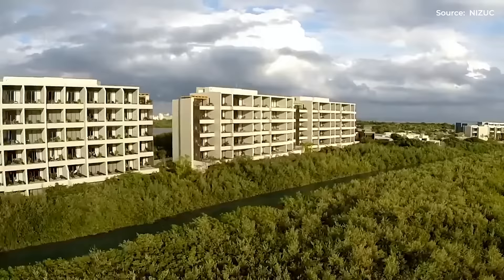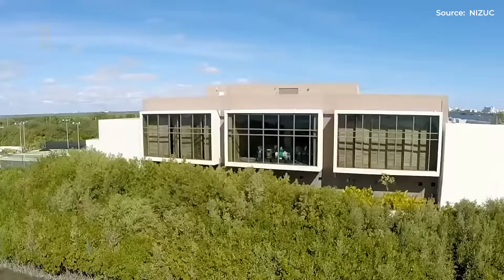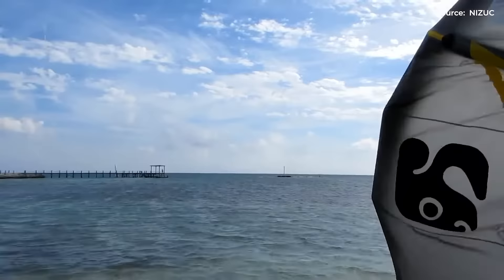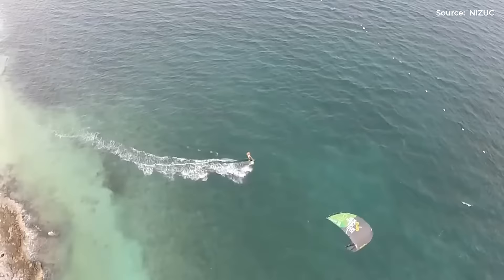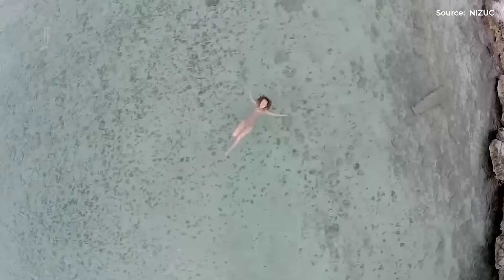Staying at Nezouk is just simply going to a different Cancun. It has a prime location close to the airport. The beach at Punta Nezouk is one of the best in the whole Mayan Riviera. The property overall is perfectly decorated and modern. If you would like to know more about Nezouk, do visit their website. Share your thoughts or if you have any questions, feel free to let us know in the comments.